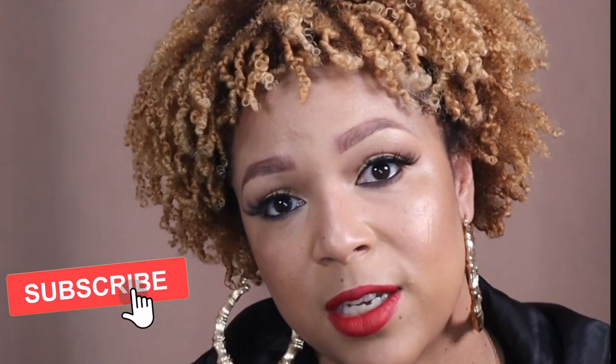Hey guys, it is Christy K and I am here with my updated brow routine. It's been a few years since I've updated my brow routine. There are some new products that came out, but this is my favorite go-to look for my brows right now and I'm going to share that with you guys. If you like this look and you want to see how I got it, keep watching.